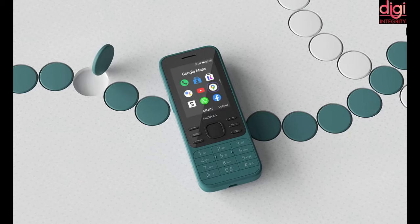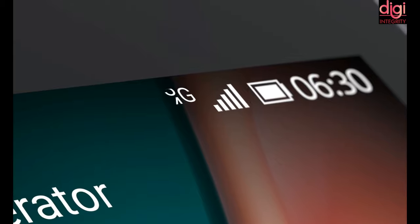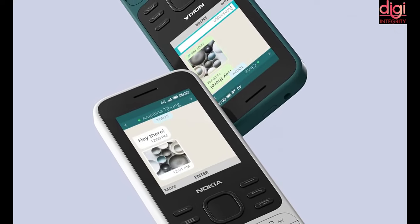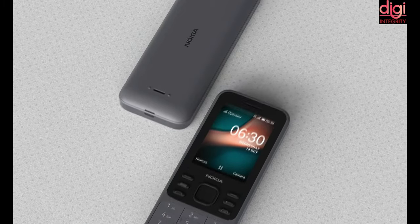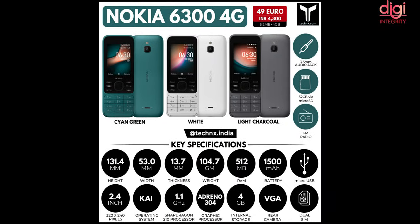It comes in three colors: charcoal, cyan, green, and white. Nokia 6300 4G features a 2.4-inch IPS display. It is powered by a 1.1 GHz quad-core Qualcomm Snapdragon 210 processor. It comes with 512 MB of RAM and 4 GB of storage. The phone is backed by a 1500 mAh removable battery that charges via micro-USB port. HMD Global says it will last up to 27 days on standby.